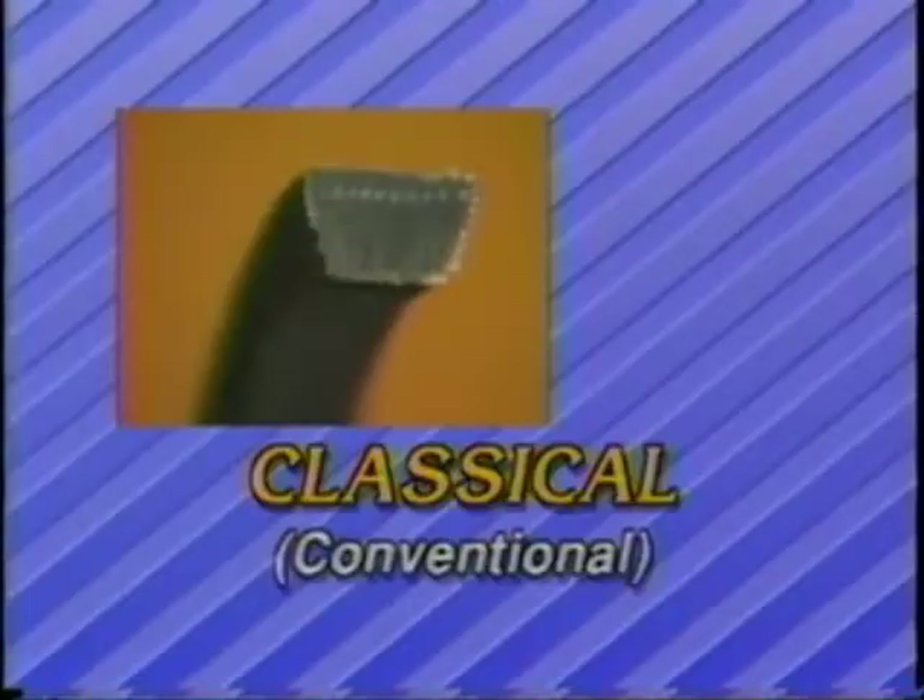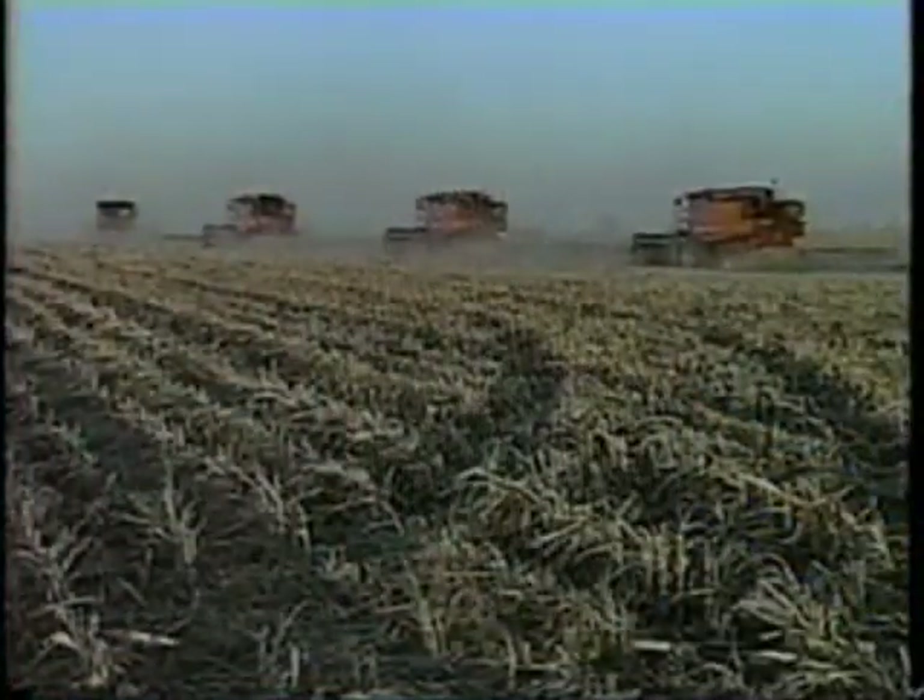The most common belt type is the classical or conventional V-belt. The classical is also known as a multiple belt because one or more belts of the same cross-section can be used on one multiple drive. Typical applications for the classical V-belt include industrial fans, blowers, conveyor drives, oil field equipment, and agricultural equipment.